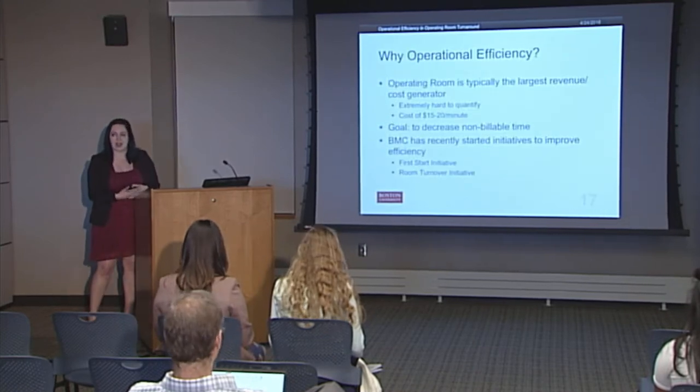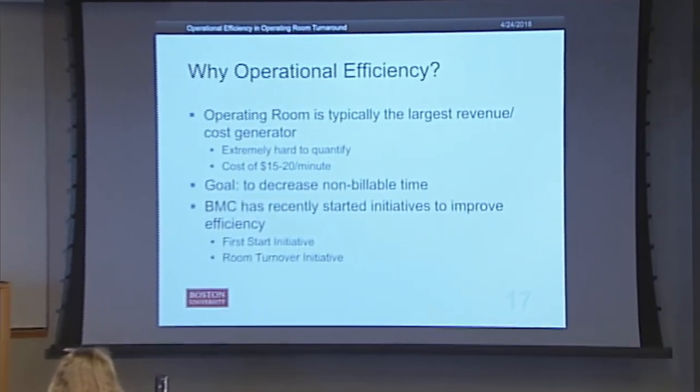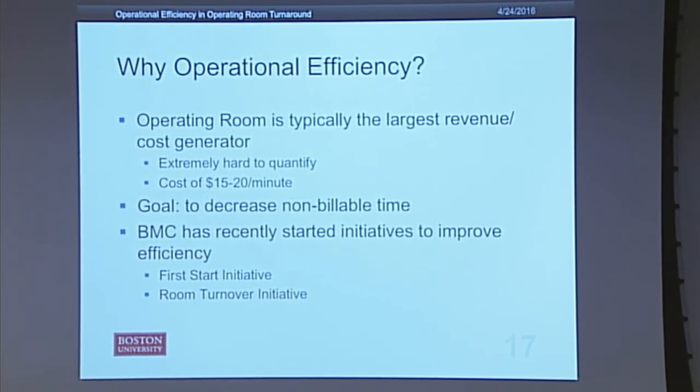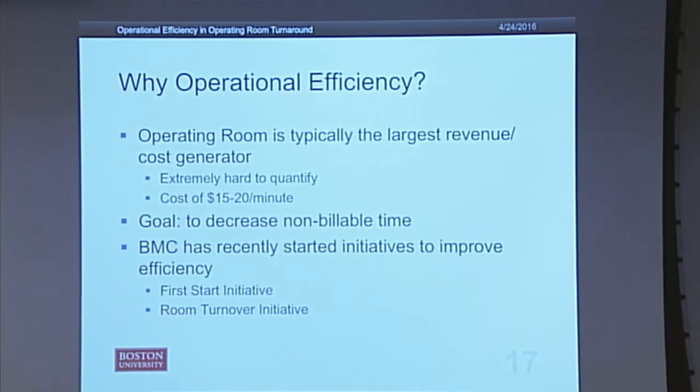Why is operational efficiency important? The operating room is generally the largest revenue and cost generator of the hospital, but it's really hard to quantify these costs. Administrators usually use an estimate of $15 to $20 per minute, but that can obviously get higher depending on the complexity of the surgery and how many personnel are involved. The goal of operational efficiency in the OR is to reduce non-billable time — you can only bill a patient for the time they actually spend in surgery, not for setup time.